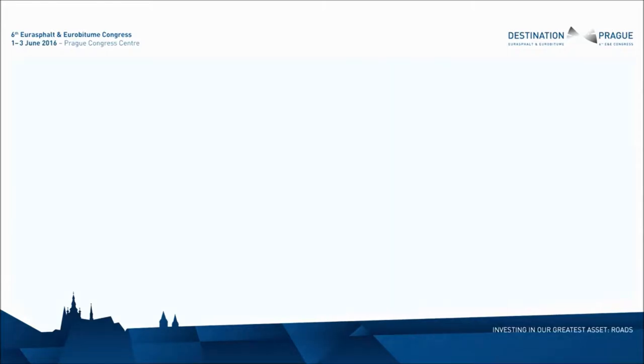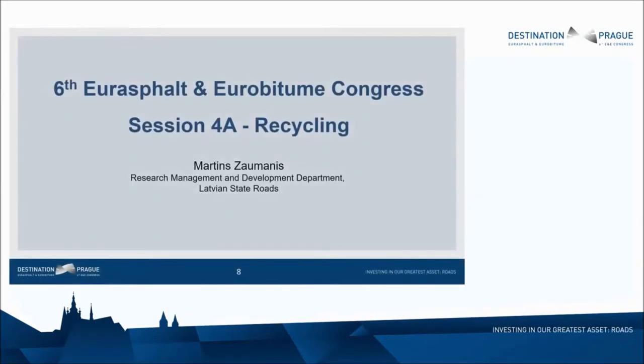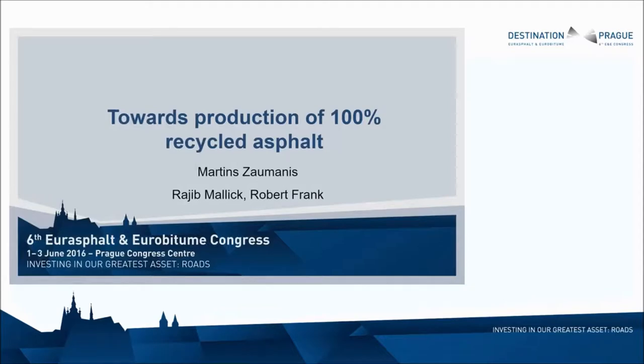Ladies and gentlemen, our last presenter is Martin Zalmanis. He's been working for EMPA in Switzerland for a few months. Previously he got his PhD at Worcester University and was working for many years in Riga at the Technical University. He's dealing with questions related to 100% reuse of asphalt in pavement, and that's exactly what he's presenting today.